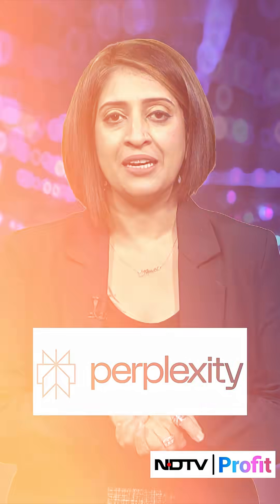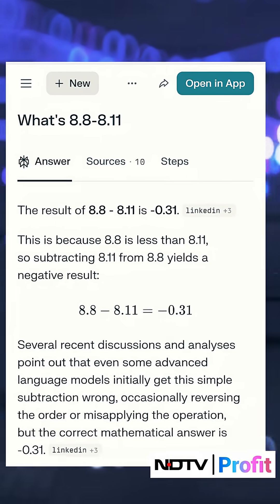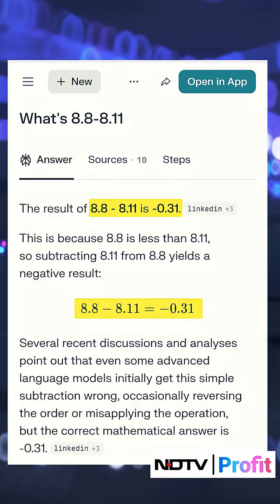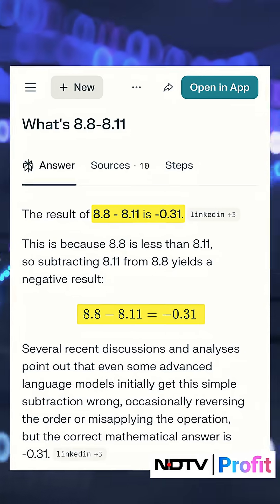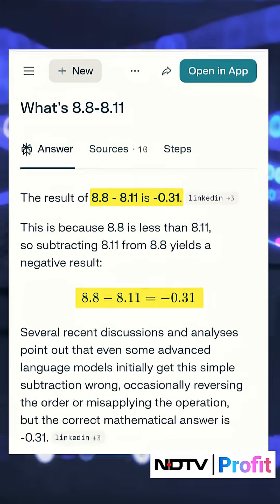Next, we tried Perplexity. The question remains the same and the answer was again grossly wrong. It said the result of 8.8 minus 8.11 is minus 0.31, because 8.8 is less than 8.11. So subtracting 8.11 from 8.8 yields a negative result.